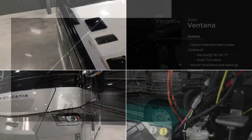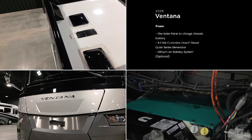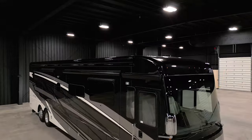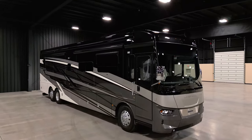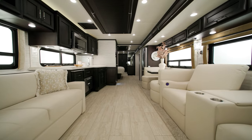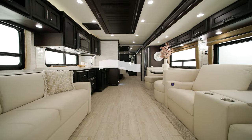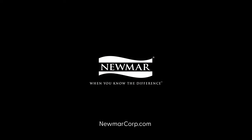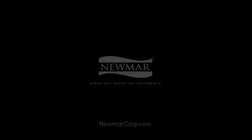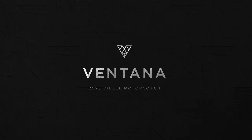We pack every coach with enough power to sustain every adventure. The 2025 Ventana offers endless options to make your adventures uniquely your own. On behalf of Newmar Corporation, thanks for joining us on this tour of the 2025 Ventana. For more information, visit your nearest Newmar dealer or visit newmarcorp.com. Subscribe to our YouTube channel and turn on notifications to be the first to know when we add new product videos.